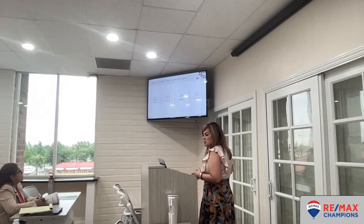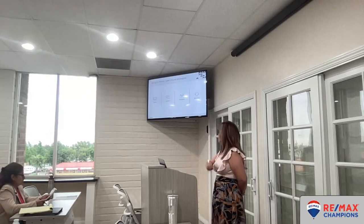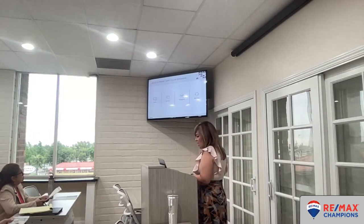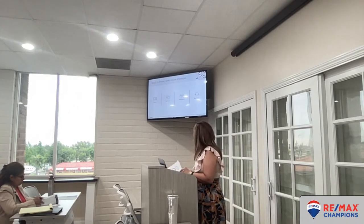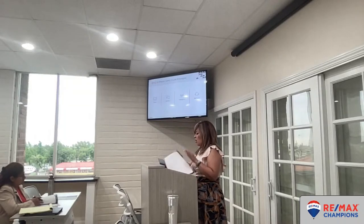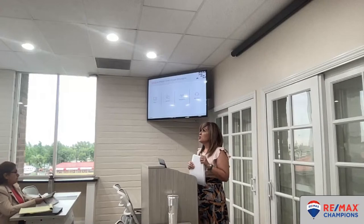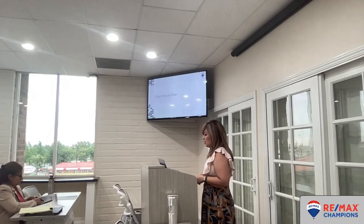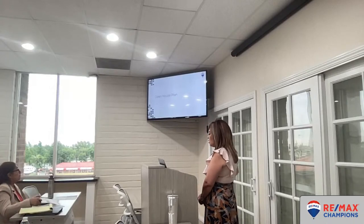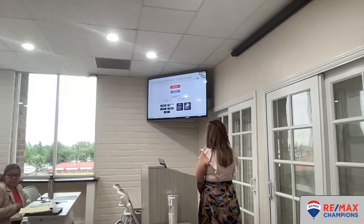Page 11: to master open house strategies using SPAR, you have to study, practice, take action, and reinforce — that is the mindset you have to have. Before we get to the next section, we also have to think about our core values and core entrepreneurial beliefs. This is important. But before that, let's talk about the Know, Do, and Have of open houses.